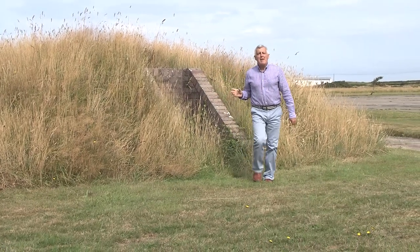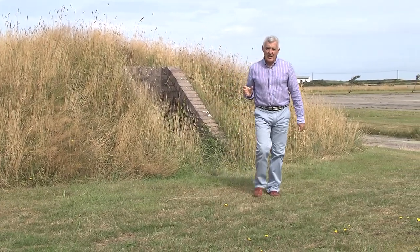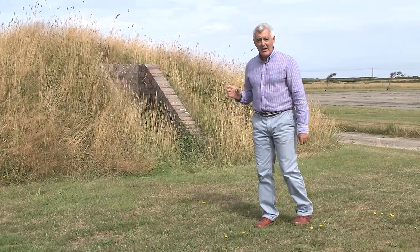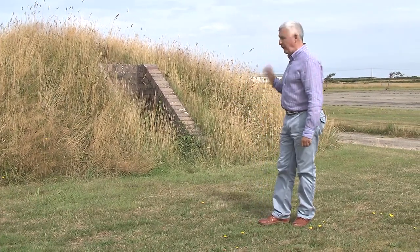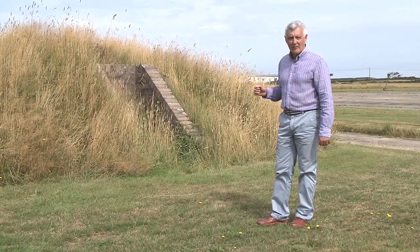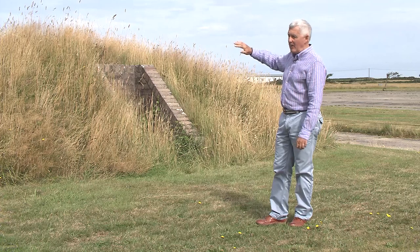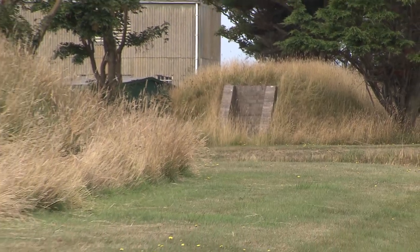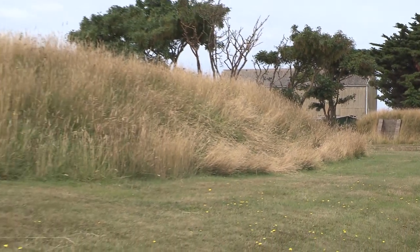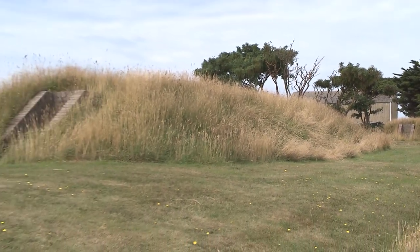This is one of the few remaining trench air raid shelters where up to 50 men could hide in case of an attack. It's brick lined, it's four feet wide and it's 50 feet long, and it's camouflaged from the air with a great grass bank. There were 17 of these shelters around the airfield, and over 800 people could take cover in them if there was an attack.